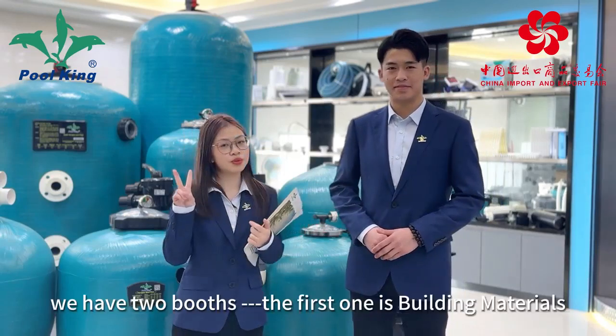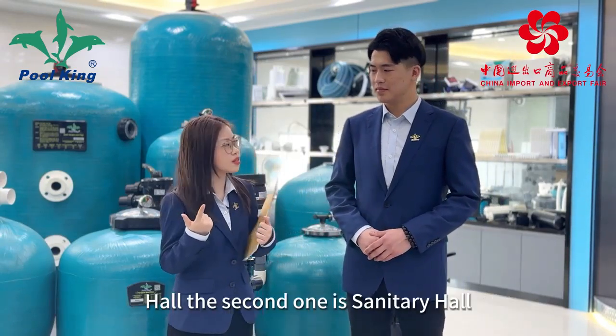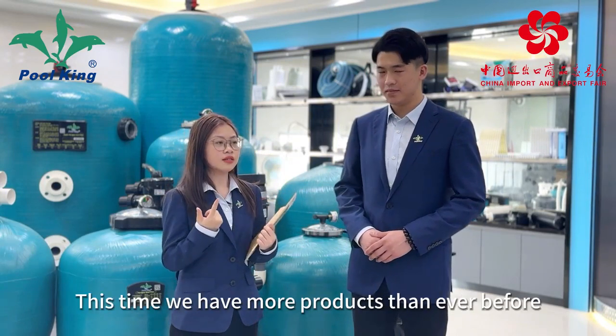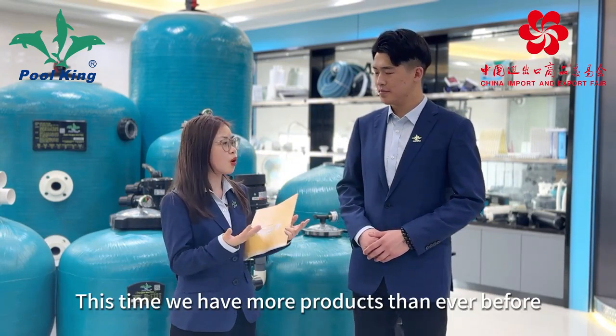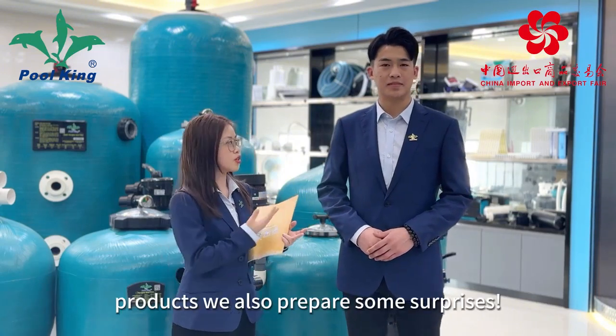You know that in this fair, we have two booths. The first one is Building Material Hall and the second one is Sanitary Hall. This time, we have more products than ever before. In addition to the hot-sell products, we also prepared some surprises.